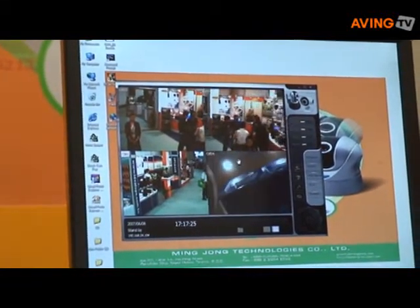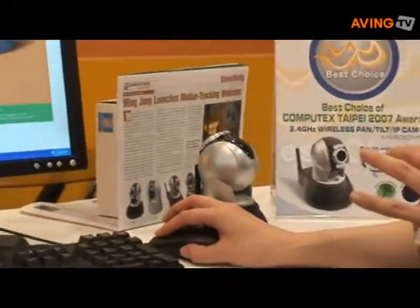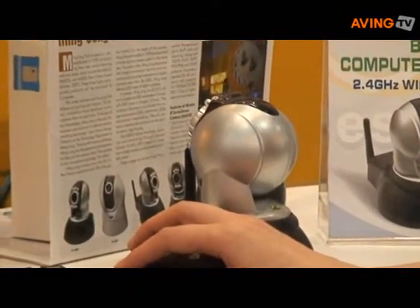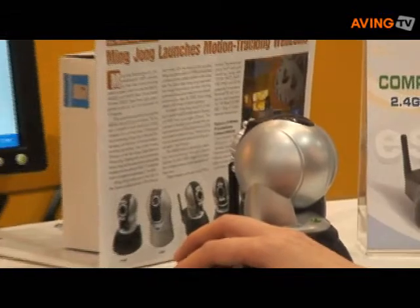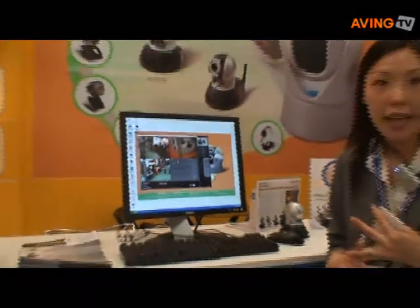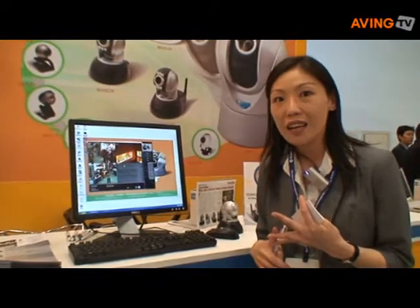When the lens turns over, the image will automatically reverse, so you will still see the image in the normal position. With this software, you are able to receive alarms from your 3G mobile phone or your PDA, and you can also access the image from those devices as well.